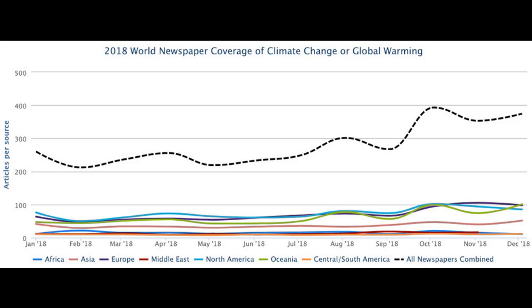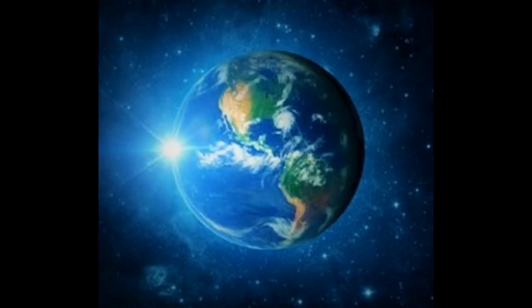Beyond the media frenzy, political outcry, and necessity, renewable energy provides a delightful challenge for engineers. It presents all its producers and consumers with an opportunity to better steward the earth through exploring and protecting its wonderful possibilities.